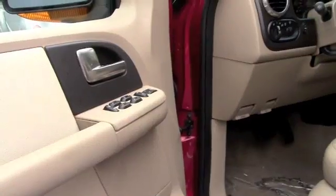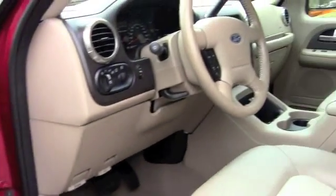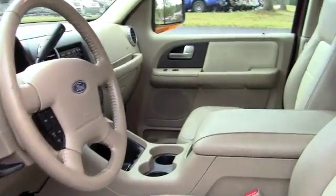Let's take a look at this beautiful vehicle. What we've got here is an '04 Ford Expedition Eddie Bauer package. It has every option.